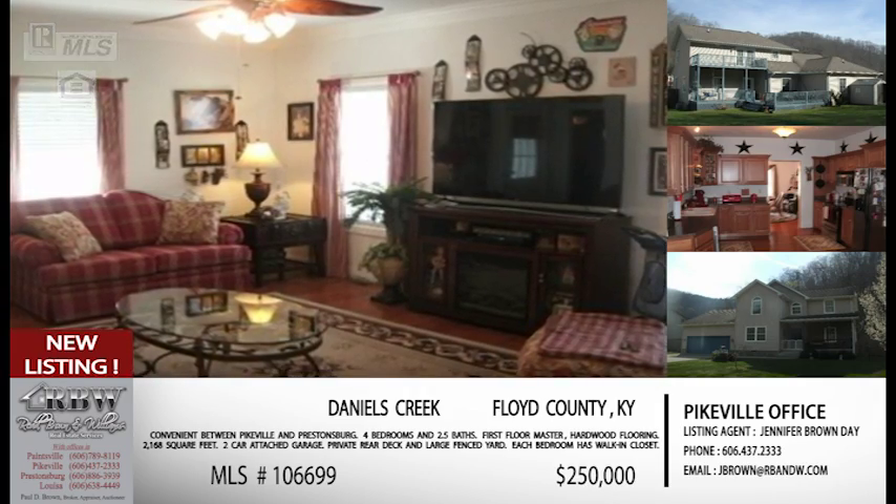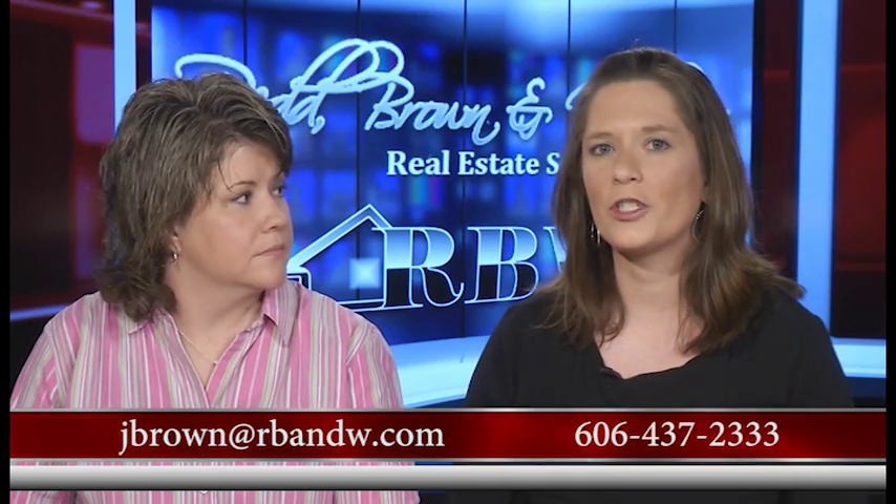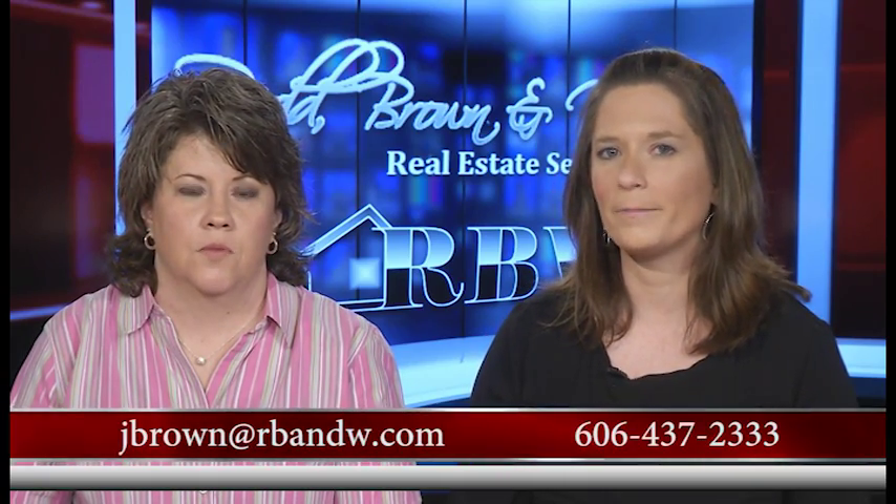This is Jennifer's listing on Daniels Creek. Her number is 606-437-2333 and the email is jbrown@rbnw.com. The price on this one is $250,000. So if this is your price range, definitely give Jennifer a call, shoot her an email, and you can get that showing scheduled.